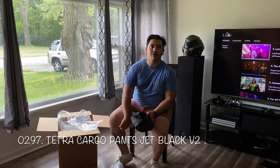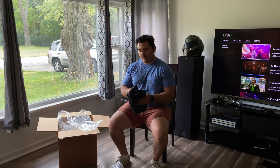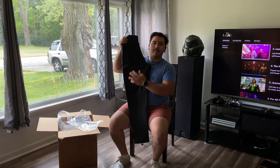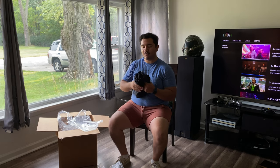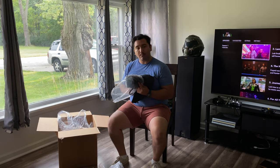I ordered both the ivory cream and the deep tilt cargo V2 pants, but I only got the ivory cream. Instead they sent me a V2 of the cargo tetras. I'm going to do a comparison video on the V2s and the OG tetra from last year, the 2020 version, so you can look forward to that video to see what improvements they made — which I'm also curious to find out.